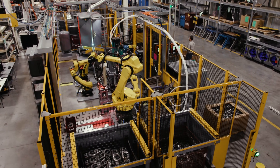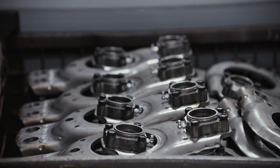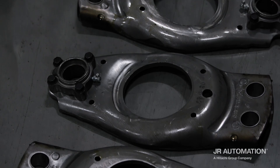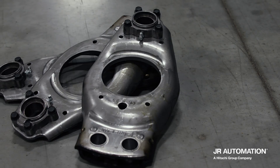Penaflex is a contract manufacturer of heavy gauge metal stampings and assemblies, primarily serving the heavy truck industry with axle and brake components. We came to JR to automate a product called a brake spider, which is the foundation for trailer axles for their braking system. So it's a safety critical part.